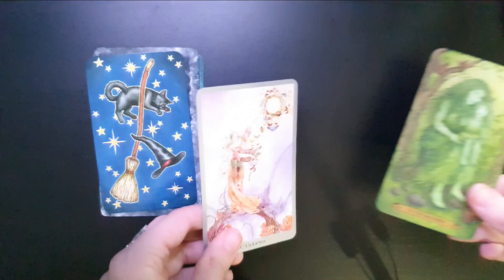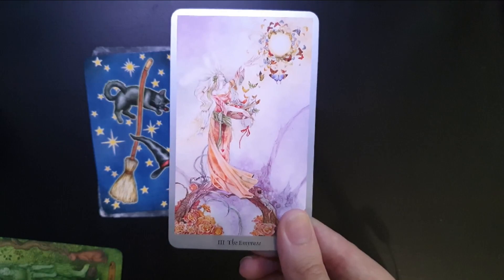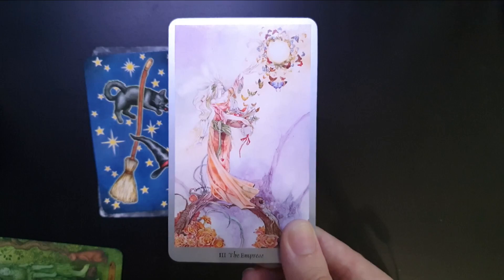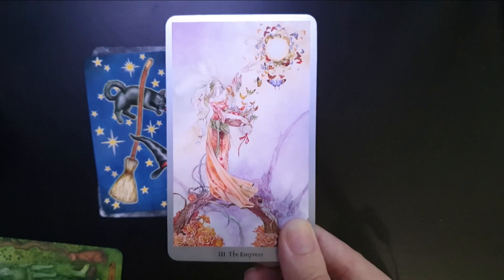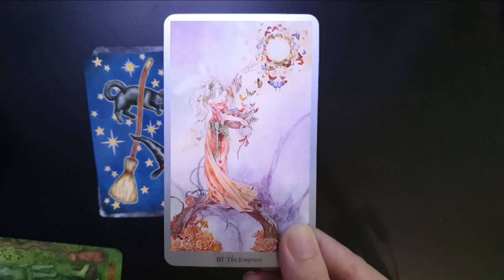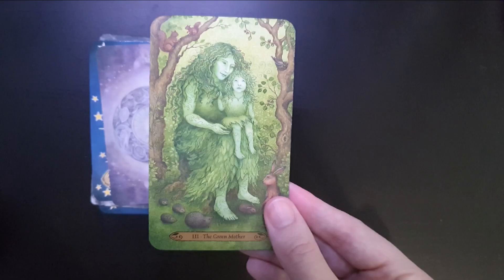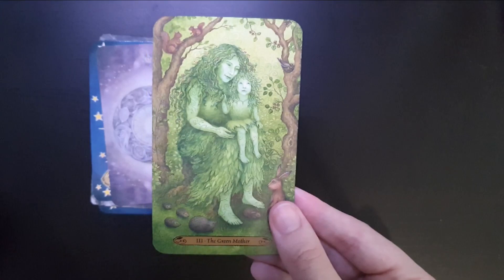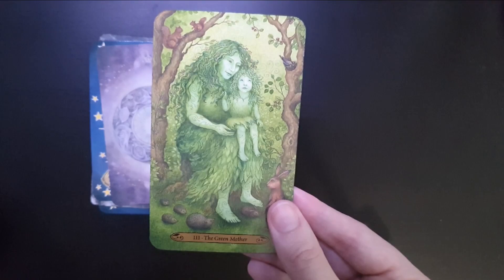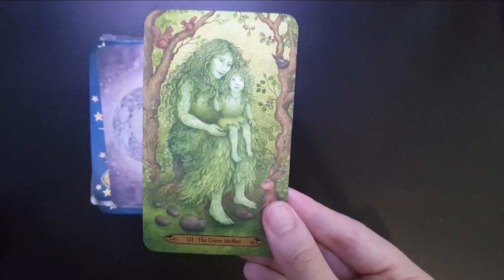Moving on to the Empress — I've got two cards here because it's hard to pick. The first Empress is from the Shadowscapes Tarot. It's purple with butterflies — this was one of those cards that convinced me to buy the Shadowscapes deck. I love the creation element without it being a pregnant woman. To me the Empress is all about being one with nature and still creating. The other is from the Forest of Enchantment Tarot, renamed the Green Mother — she looks like she is one with the trees, a forest creature, with that Empress energy of connecting to nature and birthing new life.